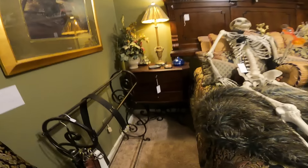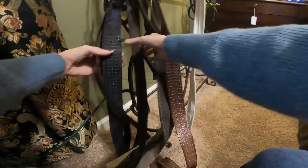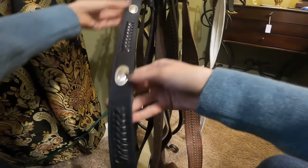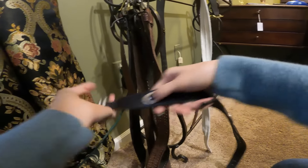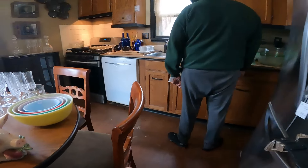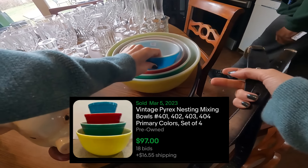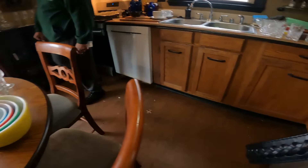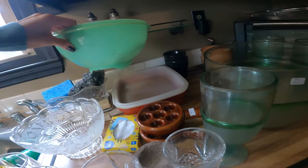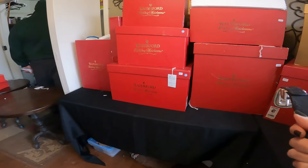I made my choice with the other estate sale and I'm okay with it. I think I'll take that one for two bucks and that one for three. No scratches. Oh, that's a lot of Waterford.